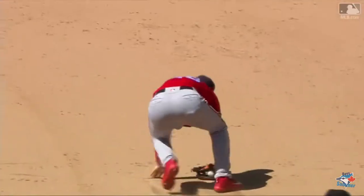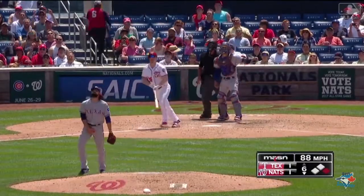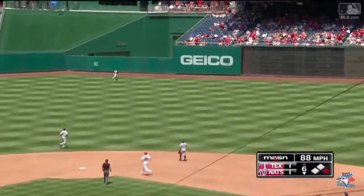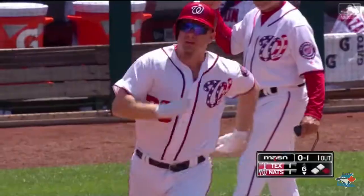Adam Lind, known for his bat. Stay out there. And Lind gets under one — high drive, deep right center. See you later.